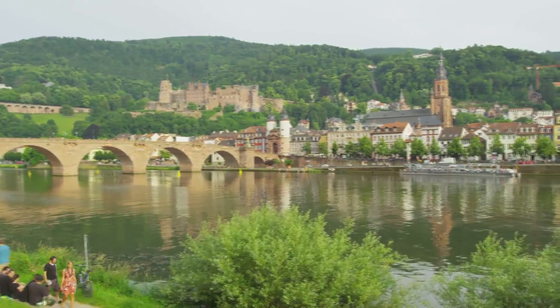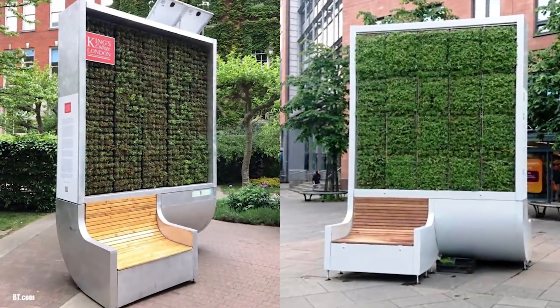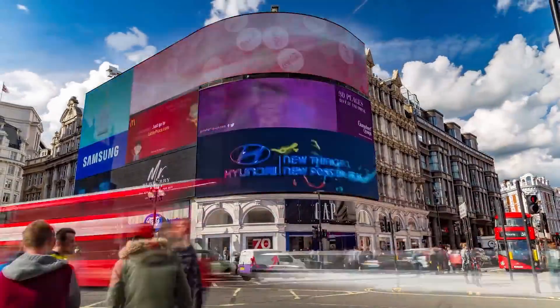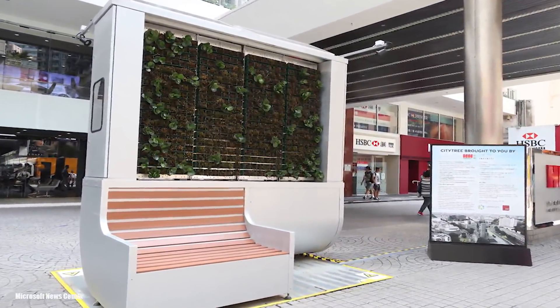Green City Solutions is a startup company based in Germany. To help London with their pollution problem, they planted what they call a city tree outside of the pubs and supermarkets on Glass House Street in London — just a short walk away from a very busy Piccadilly Circus. This bench absorbs more air pollution than a small forest.